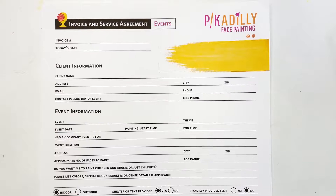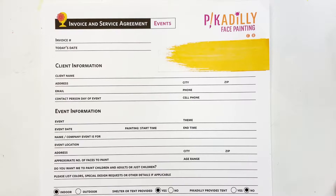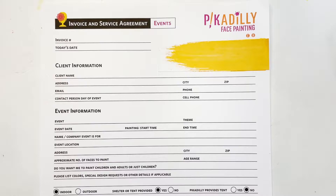Hi, this is Pam Kinneberg with another Facepaint.com Friday tutorial, and today we're going to do something a little different. I'm going to talk about contracts. This is something that some of you already have in place and are happy with, and some of you have no idea what to do — hopefully I can help with some ideas on contracts and keeping your jobs organized.